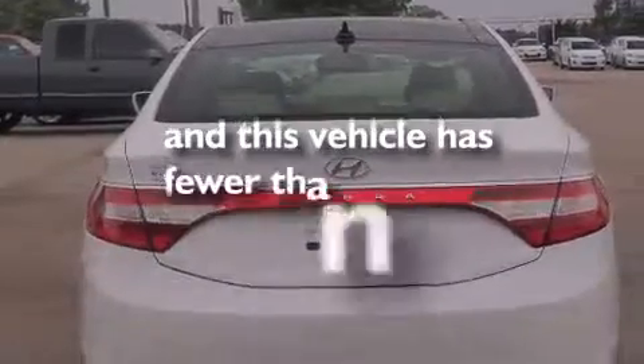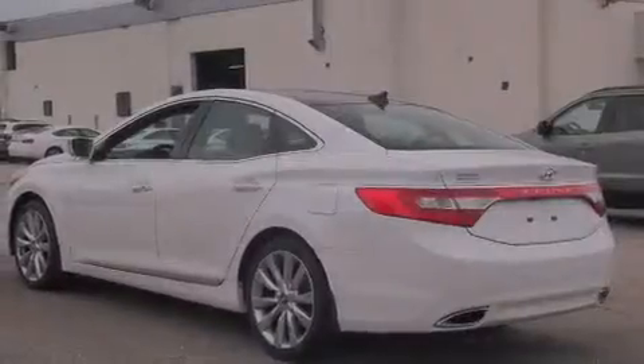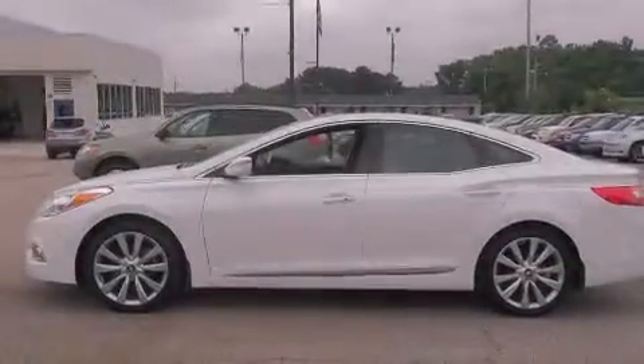This vehicle has fewer than 6,000 miles on the odometer. With an EPA estimated rating of 30 miles per gallon on the highway, this automobile is clearly a fuel-efficient choice.